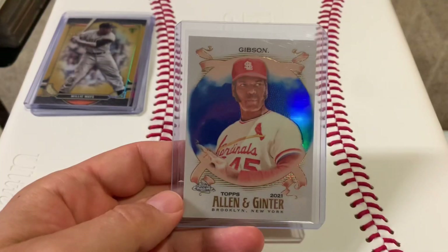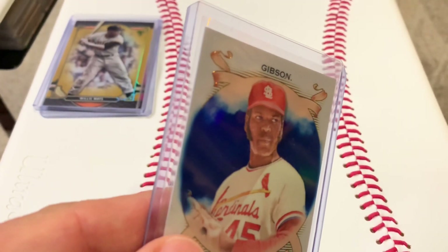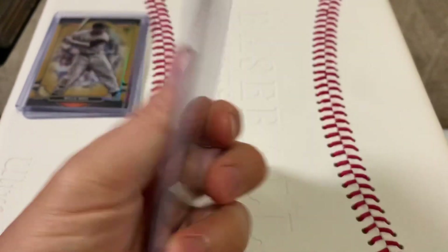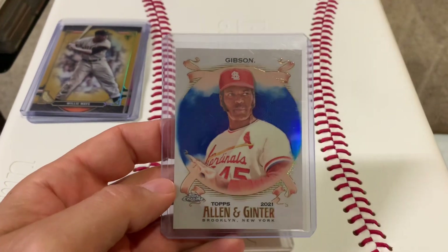This card is sick too — this Bob Gibson. Mutton chops? Is that what they call those sideburns? This one's numbered out of 150. They had it in the value box for like three bucks — I was like, hell yeah, I'll take it.